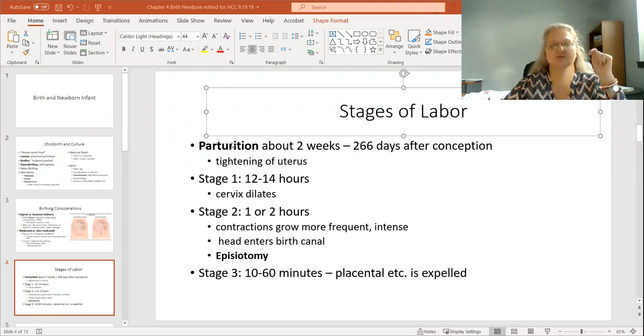The term parturition refers to the two weeks before birth — probably 38 to 40 weeks, about 266 days after conception. This would be a time where a woman might experience false labor or Braxton Hicks contractions. I actually don't know where that term comes from. I remember going to the doctor thinking I was in labor during this stage. So, those two weeks before labor.